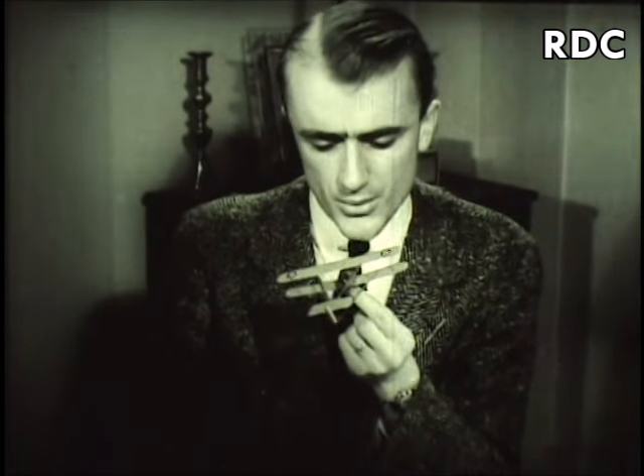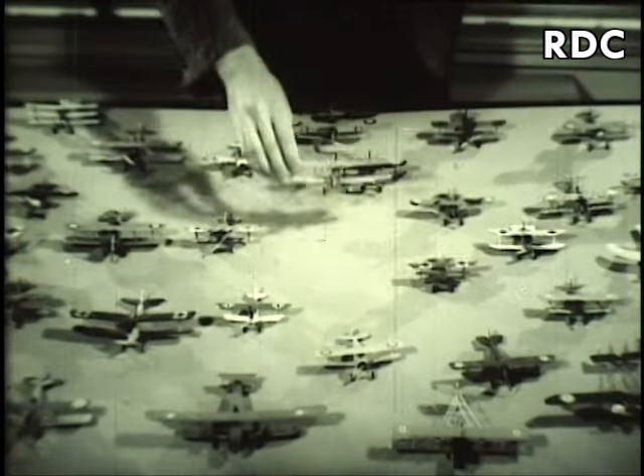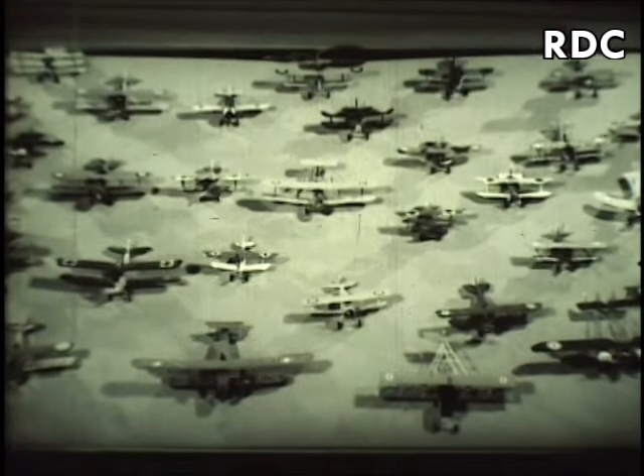Kitchell says it will take him at least ten years to finish a complete set of World War models. When that is done, he expects to start on the new World War types.